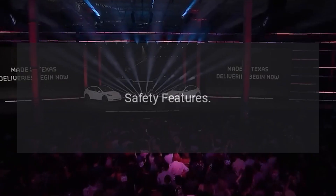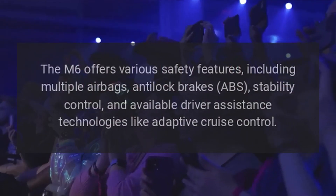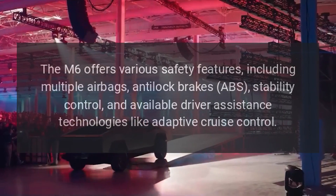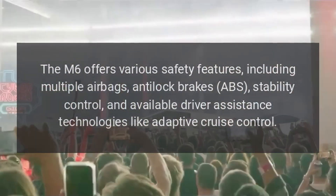The M6 offers various safety features, including multiple airbags, anti-lock brakes (ABS), stability control, and available driver assistance technologies like adaptive cruise control.